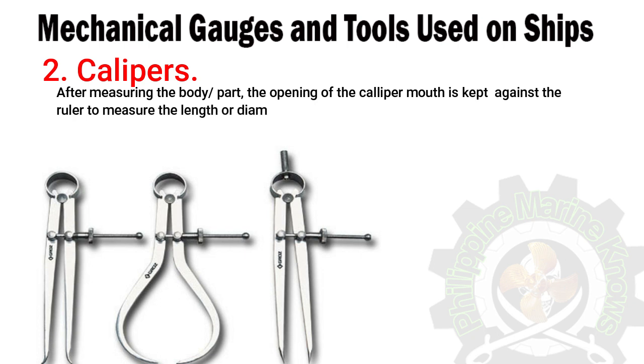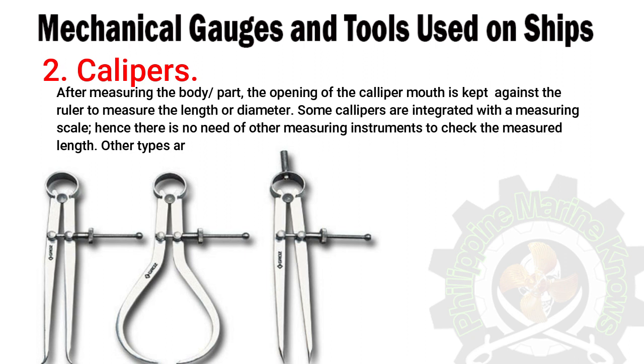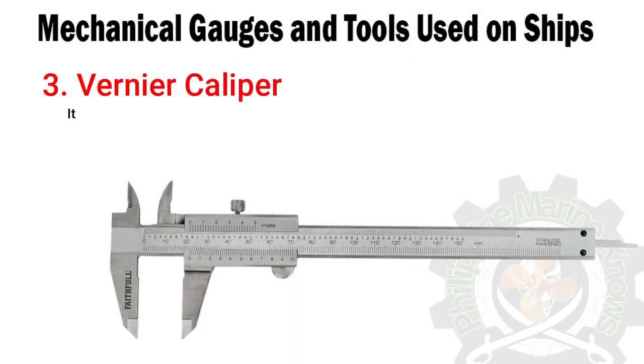After measuring the body or part, the opening of the caliper mouth is kept against the ruler to measure the length or diameter. Some calipers are integrated with a measuring scale, so there is no need for other measuring instruments to check the measured length. Other types include rod leg and divider calipers.